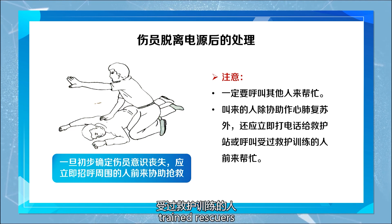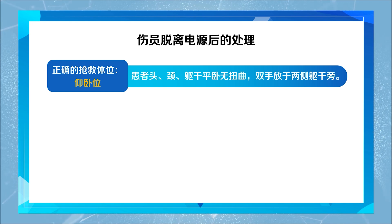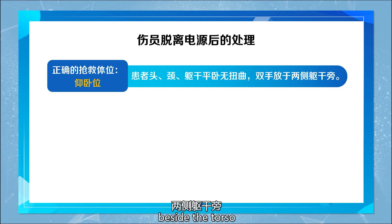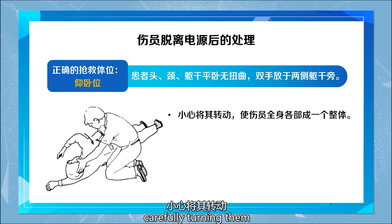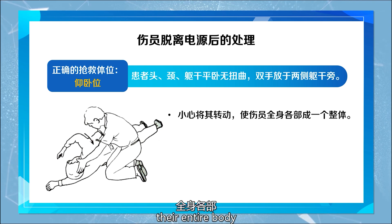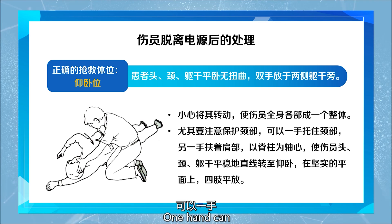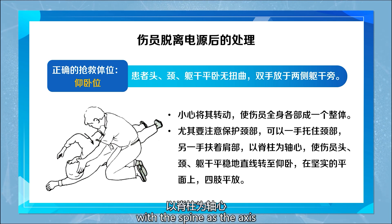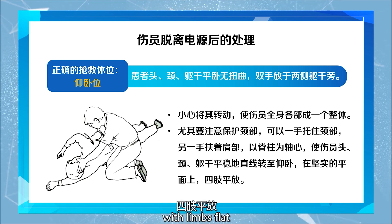Call for trained rescuers to come and help. The correct position for the patient is supine — the patient's head, neck, and torso should lie flat without twisting, with hands placed beside the torso. If the injured person falls face down, carefully turn them so the entire body moves as a whole. Pay special attention to protecting the neck: one hand can support the neck while the other hand supports the shoulder, turning the injured person's head, neck, and torso smoothly in a straight line to a supine position on a firm surface with limbs flat.